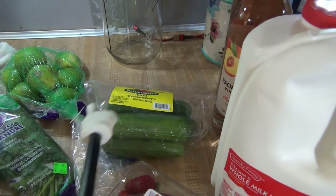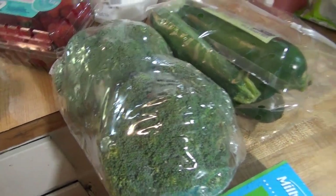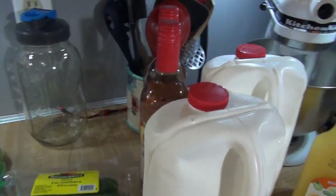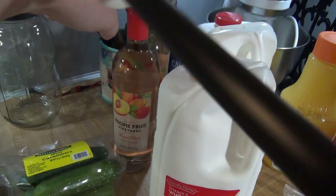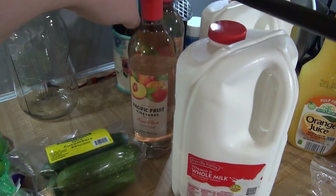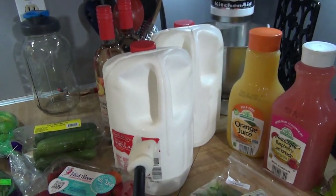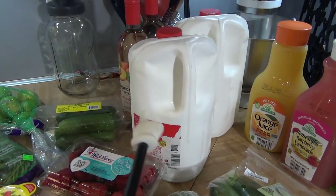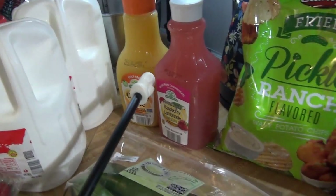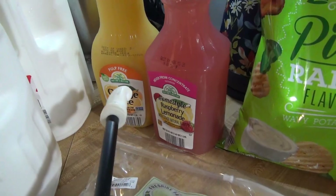We got some mini cucumbers, strawberries, broccoli, and zucchini. I also got some more of this sweet peach wine — they restocked all the flavors including pineapple, watermelon, and peach, but the peach is my favorite so I got two. We got two gallons of whole milk since they were out of 2%, one orange juice since we still had some from last week, and one raspberry lemonade — they only had one left.